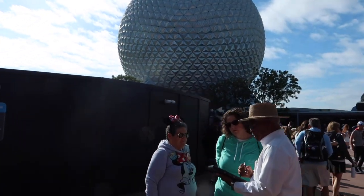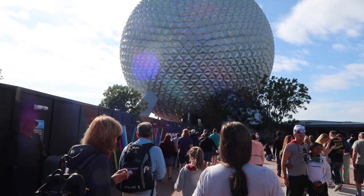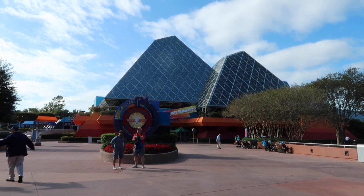We've just entered Epcot and you can already see a huge construction wall. It's so depressing. I'm so glad I went back last year before it got all sad and under construction. Here we are back at my old workplace, ready to see my favourite dragon, Figment!